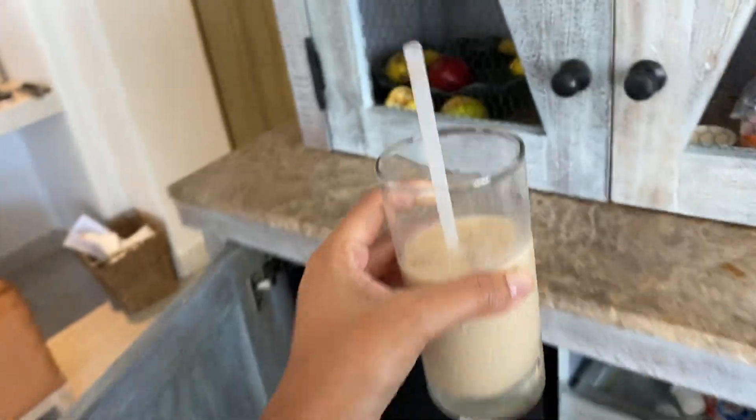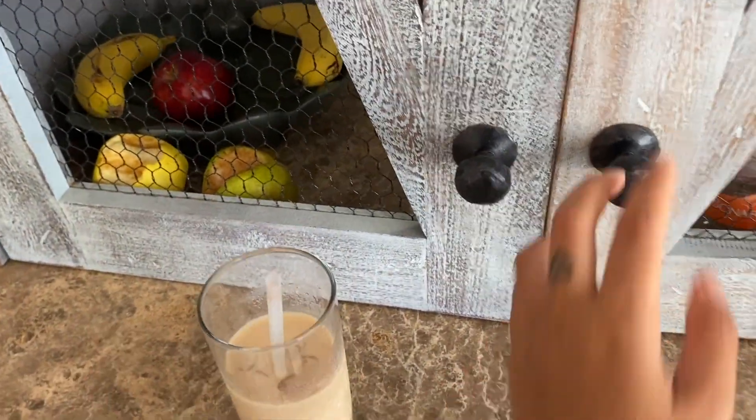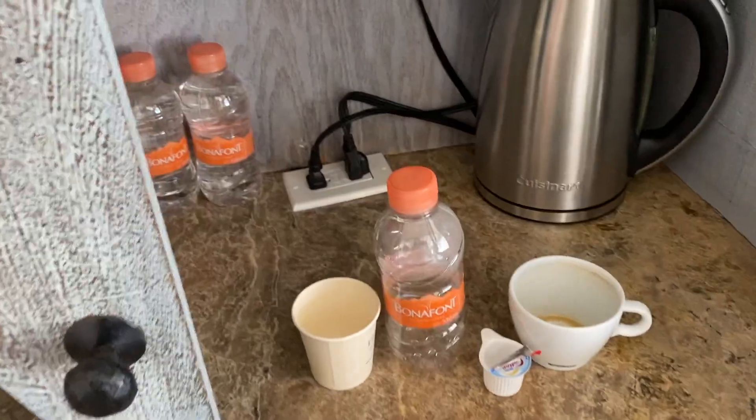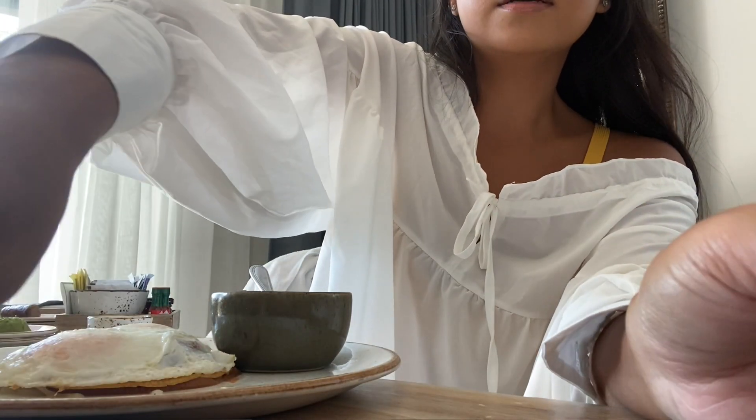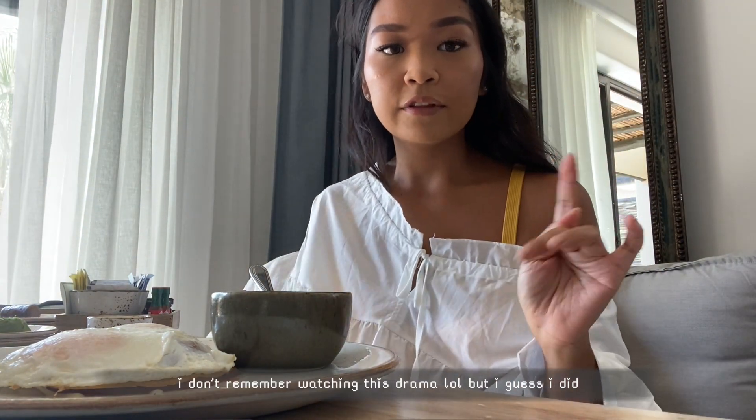All I can taste is freaking milk so I'm just going to put another shot in here. Okay so I'm going to eat. You guys have to watch Was It Love on Netflix — I finished watching that whole series in like one day. And right now I'm just watching Love Alarm. It's like super cute, but it's so sad.